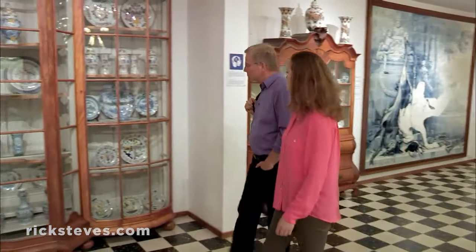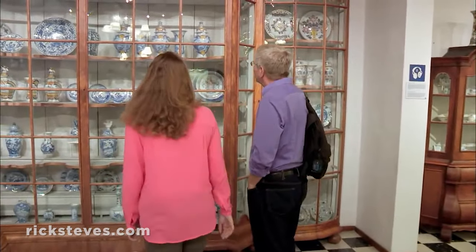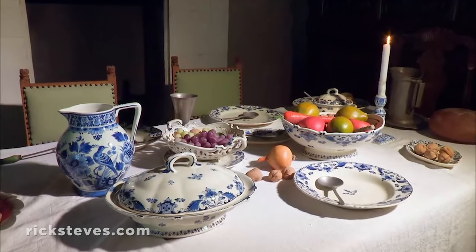Rooms of historic Delftware show off this art. This table setting is laid out as if it was the home of a wealthy person here in Delft.